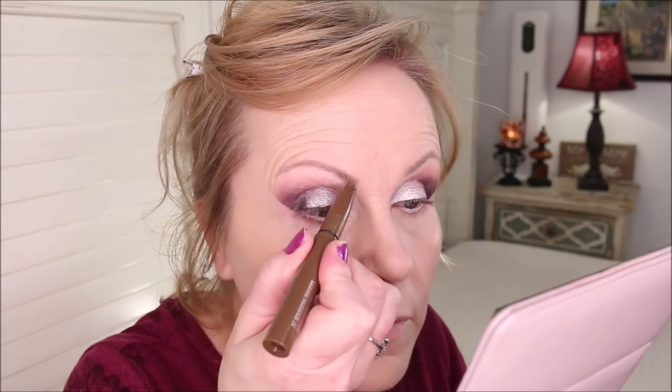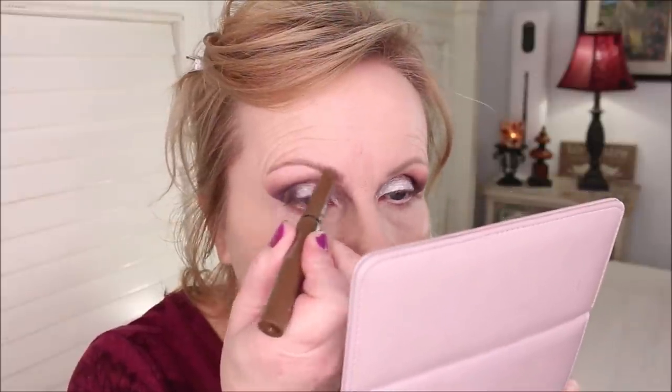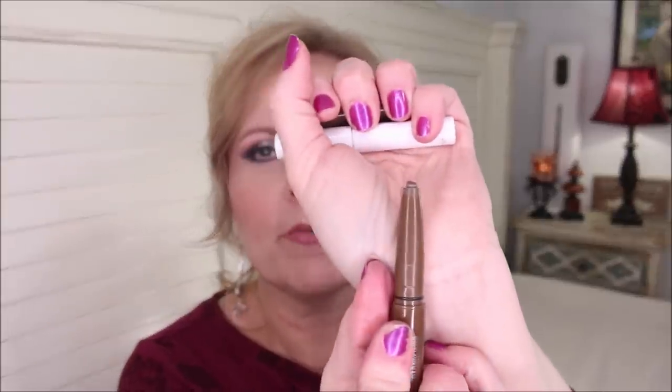On my eyebrows, I was trying out the new Maybelline Brow Extensions. This is a brow crayon that has little fibers in it — I can see them on my hand. This one was just a little bit too warm brown for me; it's a medium brown and I wish I could have gotten my hands on an ashy brown, which is more along the lines of what I use for my eyebrows. I like it, but I wish the tip was a little more fine so you could get really precise with it — that's my only complaint.